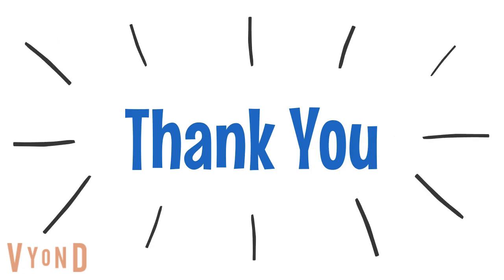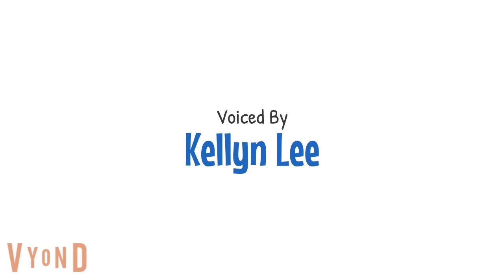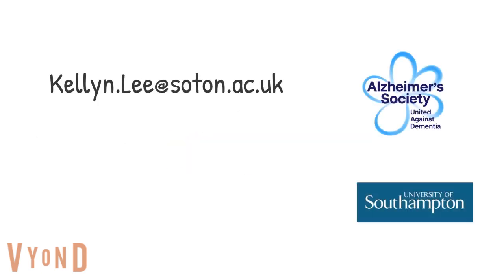Thank you for watching. We hope you found this video useful. If you would like more information about this, please contact Dr. Kellen Lee via the email provided.